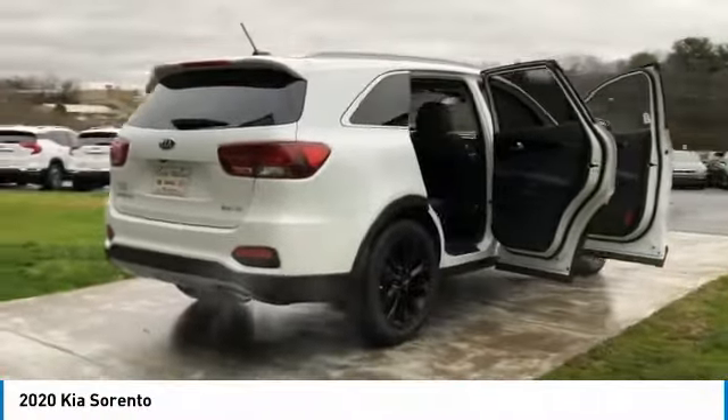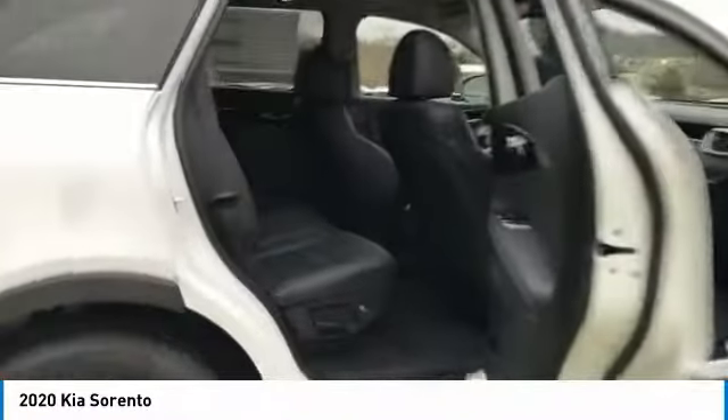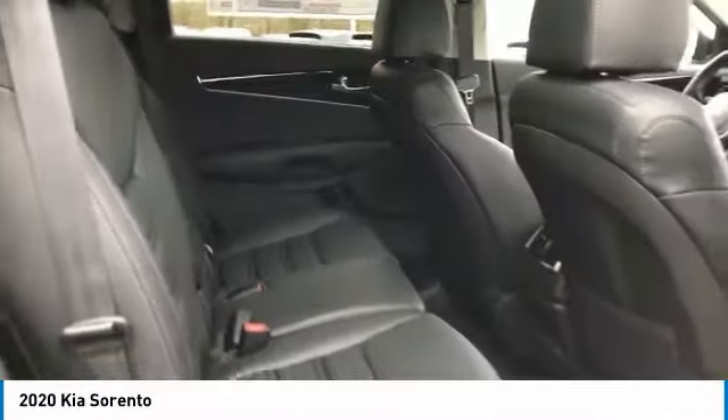Here are some of this vehicle's great options: aluminum wheels, heated side mirrors, traction control, remote keyless entry, fog lights, FWD, remote trunk release, headlights auto off, mirror memory, security system.